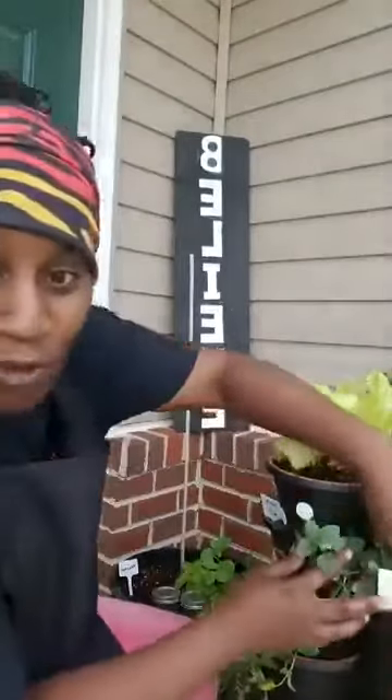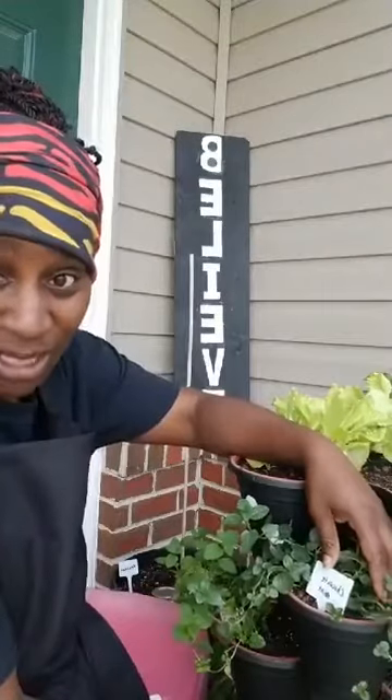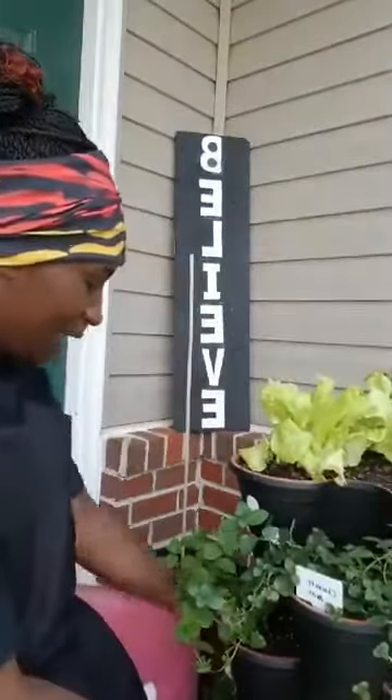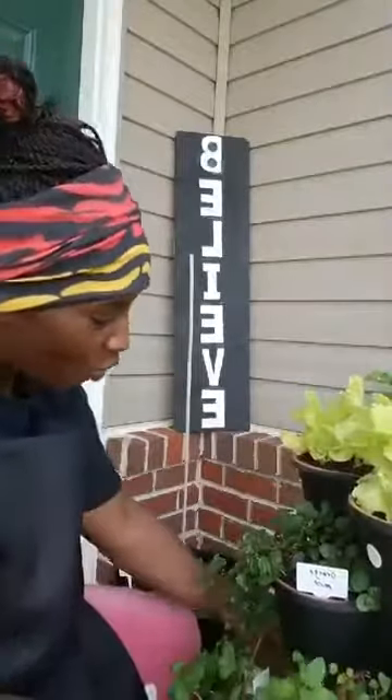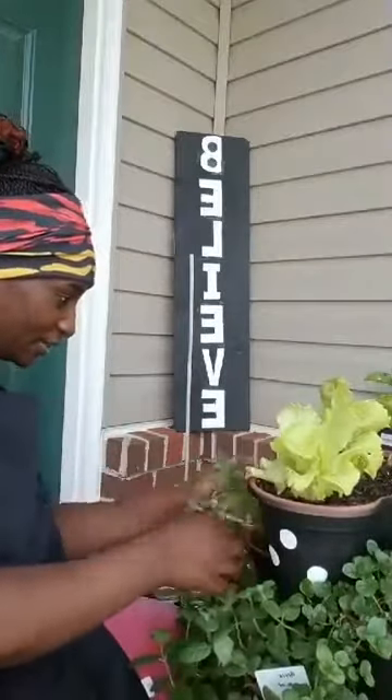There are over 200 varieties of mint — did you know that? I did not know that. Over 200 varieties of mint flavors. Let me go through some of the ones I have. So right here at the top tray we're starting with a chocolate mint.